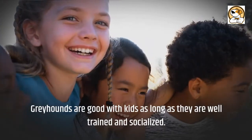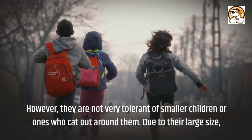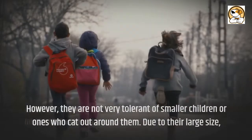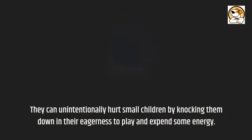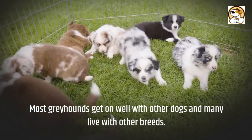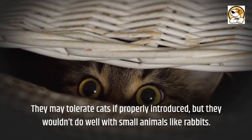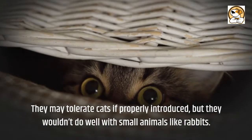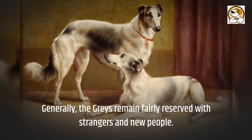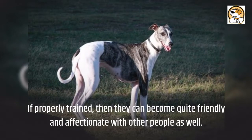Friendliness: greyhounds are good with kids as long as they are well trained and socialized. However, they are not very tolerant of smaller children or ones who act out around them. Due to their large size, they can unintentionally hurt small children by knocking them down in their eagerness to play. Most greyhounds get on well with other dogs and many live with other breeds. They may tolerate cats if properly introduced, but they wouldn't do well with small animals like rabbits. Generally, greyhounds remain fairly reserved with strangers, but if properly trained, they can become quite friendly and affectionate with other people as well.